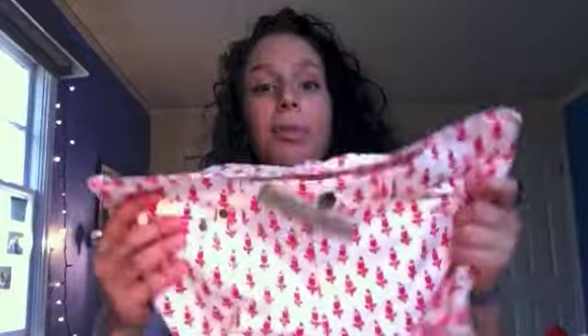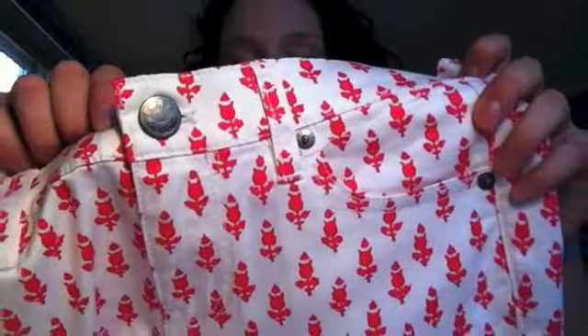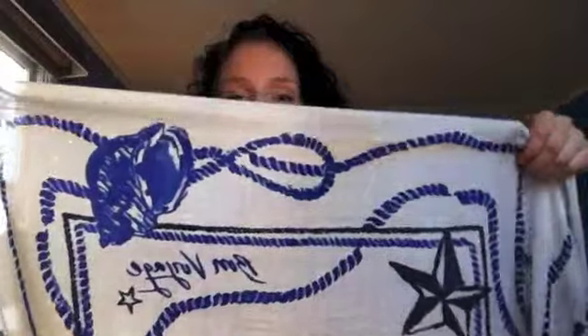I also got the J.Crew Thistle jeans. I wasn't sure I wanted them because they're ankle jeans and I like being able to cuff my own jeans — but I just love the pattern. I can wear them with a chambray shirt. I also got a chambray popover; I already have a chambray button-down but thought a popover would be fun. It's light and I'm not a huge fan of dark chambray. I also got a scarf from J.Crew — it's white and blue with ropes, seashells, stars, and it says 'Bon Voyage.' Very nautical.